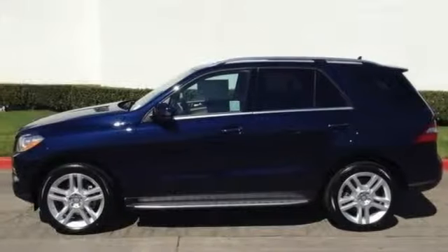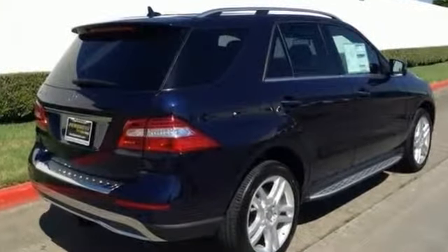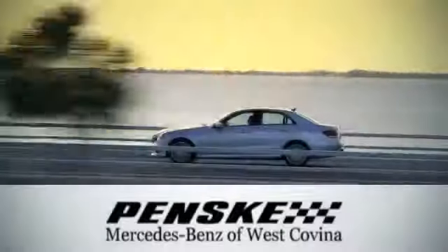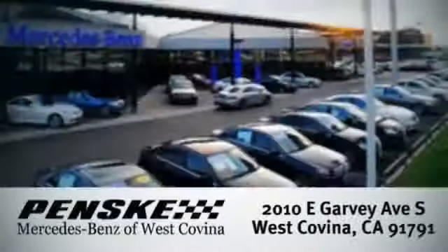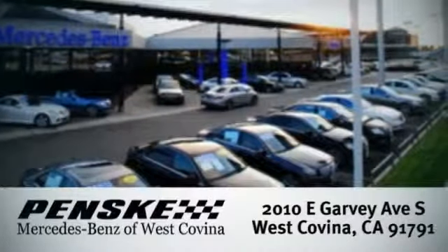It also has Keyless Go, Sunroof, and Privacy Glass. Stop in and take it for a test drive today. Visit today. We're conveniently located at 2010 East Garvey Avenue South in West Covina, California.